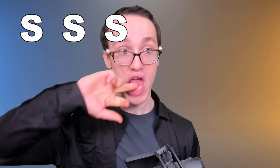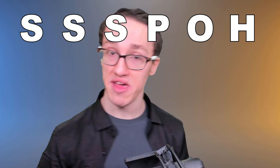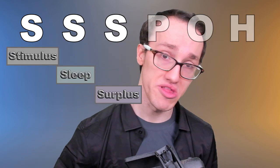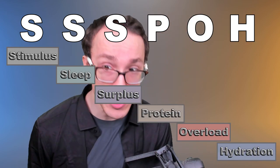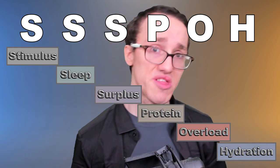What I can and will do is simplify and concisely convey my understanding of this topic that has facilitated my progress, and hopefully can do the same for you. To begin with, let's start with a handy little mnemonic for remembering the essential components of muscle building: SSSPOH. This stands for Stimulus, Sleep, Surplus, Protein, Overload, Hydration. Let's go through these, because really if you can remember SSS, you're already most of the way to understanding how to build muscle.